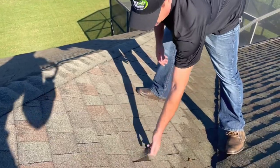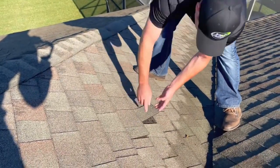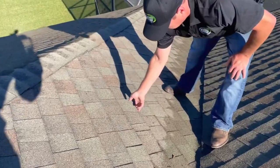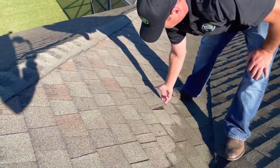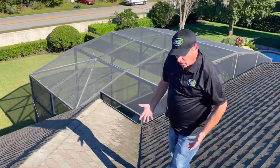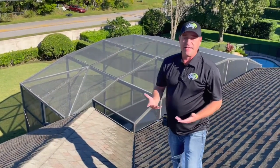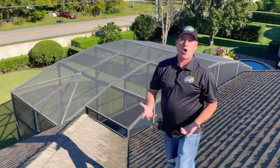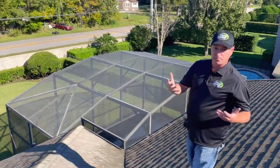With a high velocity of wind, it looks like some of the sealant has come directly off, so we know that wind has taken place in this area. The wind blows these shingles up, and a lot of debris gets underneath there, which makes the seals hard to fasten back down to complete a roofing system.